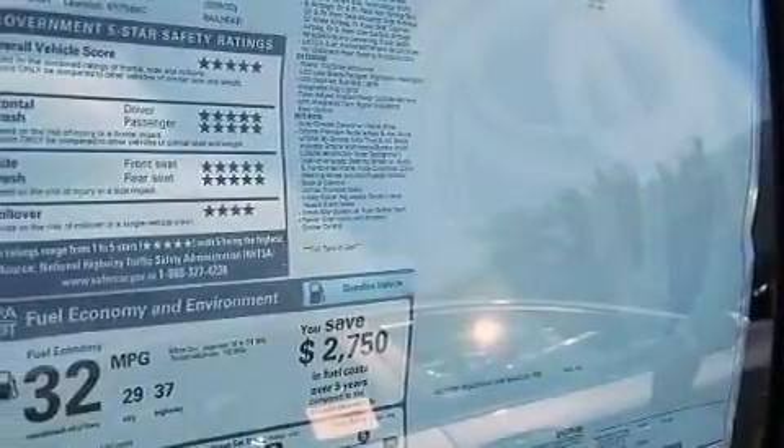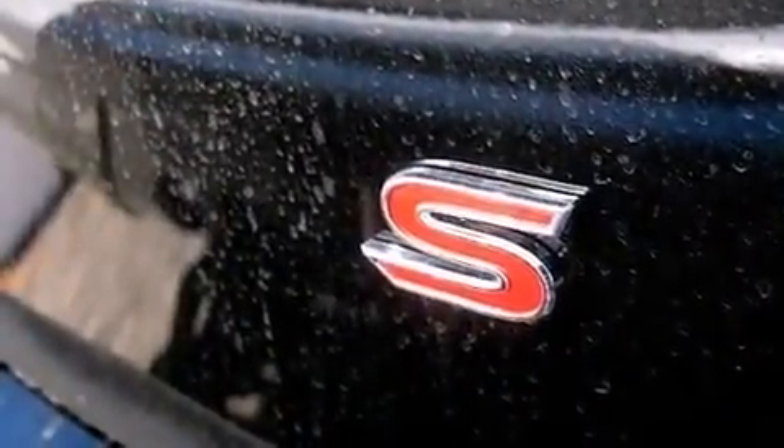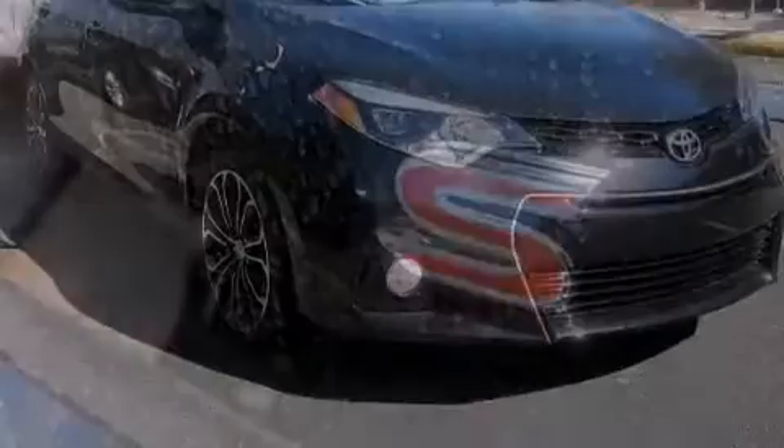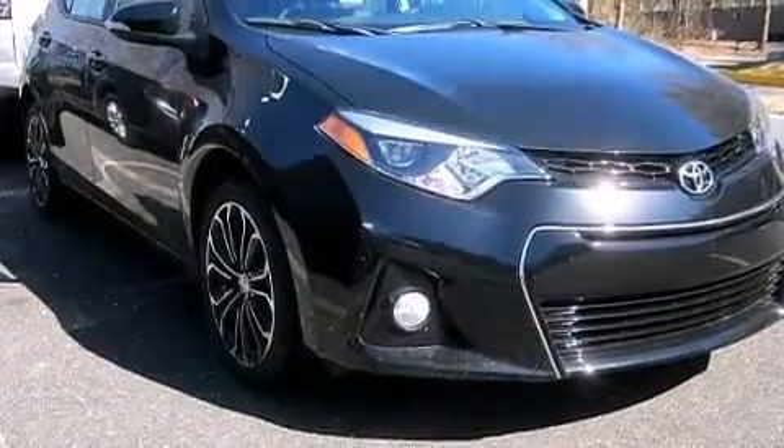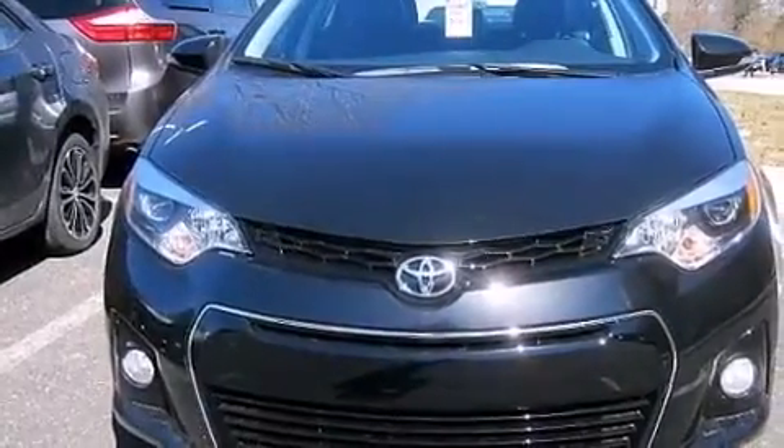The following features are also included: the Toyota Entune infotainment system, aluminum wheels, cruise control, a leather-wrapped steering wheel, front multi-stage airbags, rear seat childproof door locks, a power driver's seat, air conditioning, a pass-through rear seat, and satellite radio.